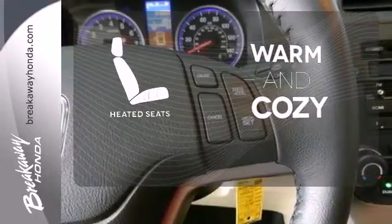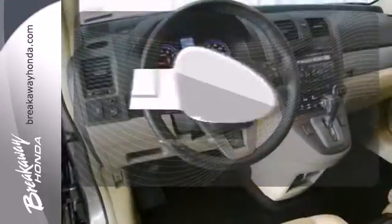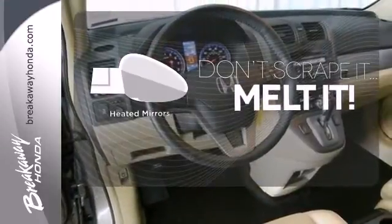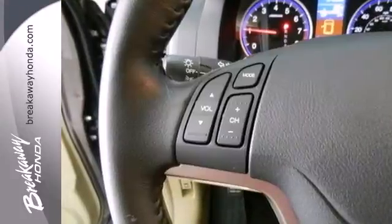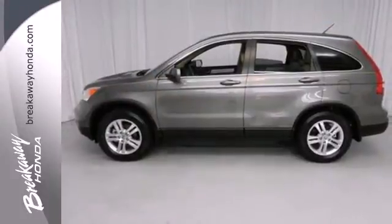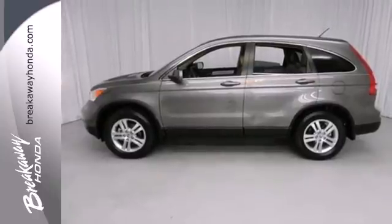Wrap yourself in the comfort of heated seats. Leave the scraper in the car thanks to the heated mirrors. Your ride is stylish from top to bottom with the alloy wheels. This CR-V is perfect if you want a practical and fun to drive SUV without breaking the bank.